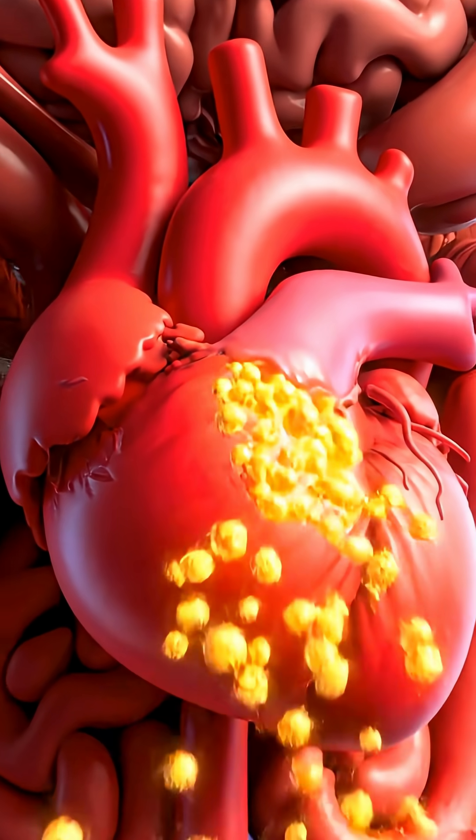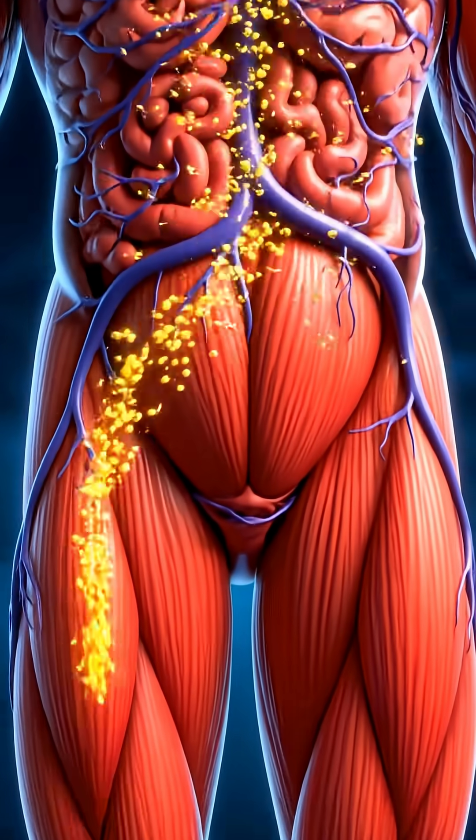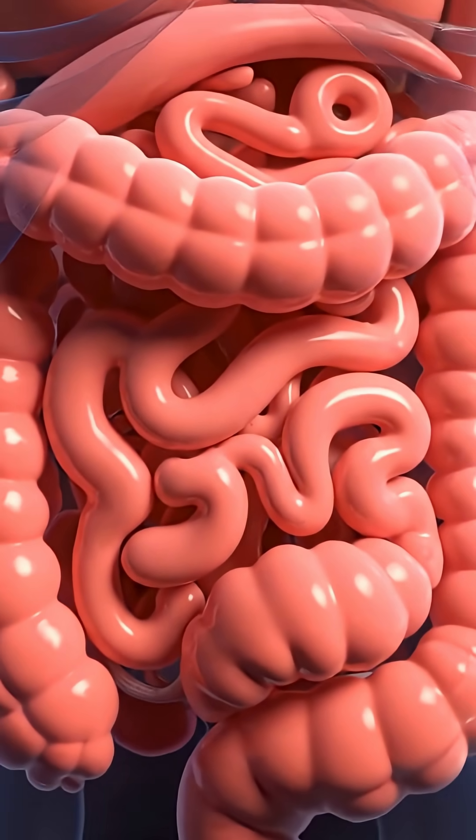A symphony of nutrients flows through your system, delivering vital energy to the heart, brain, and every muscle fiber — leaving you with a clean, healthy glow from the inside out.